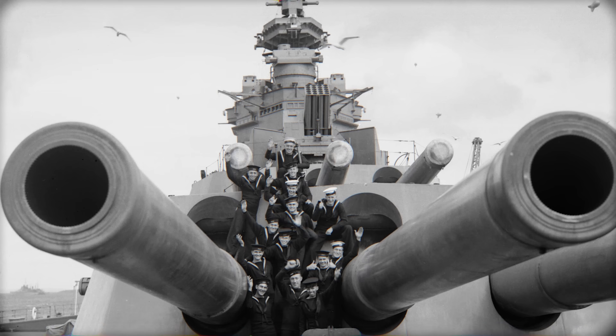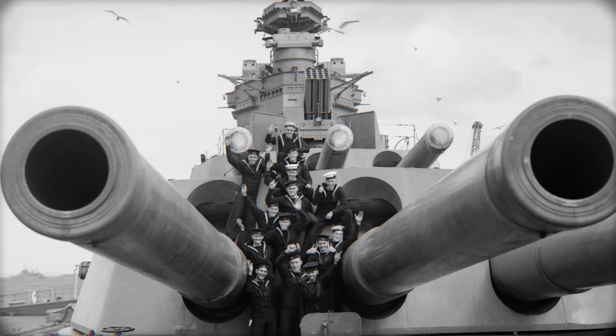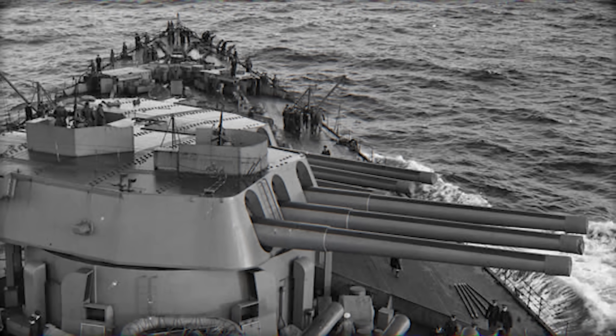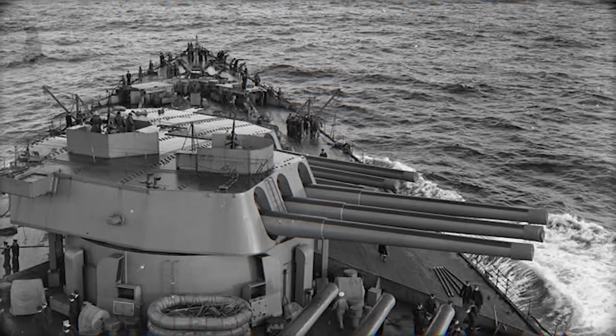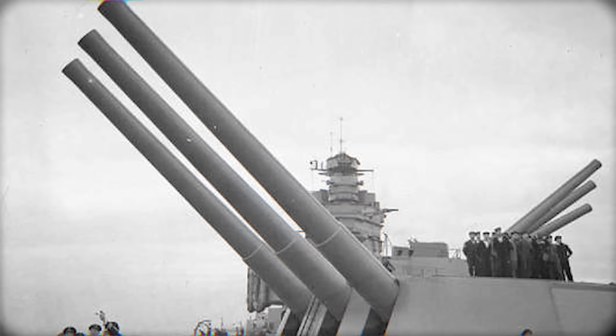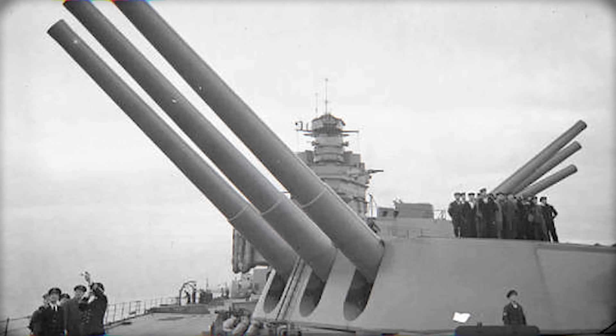Britain's 16-inch Mark I was fitted to Nelson and Rodney. The Royal Navy entered the interwar period with strict treaty limits. The result was the Nelson class, armed with three triple turrets — all forward — carrying the 16-inch Mark I. These guns were powerful, but also had flaws. They fired a heavy 2,048-pound shell at a relatively low velocity. The British believed in plunging fire at long range, using weight over speed to punch through decks. But the guns had dispersion problems, inconsistent accuracy, and slower turret training. Yet, when they hit, they hit hard.